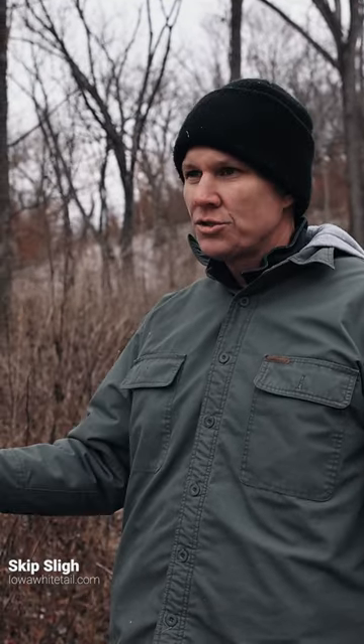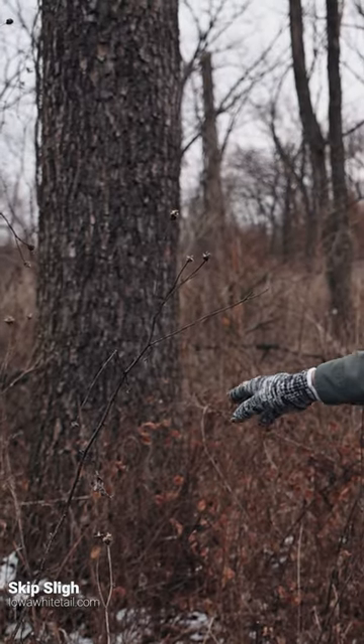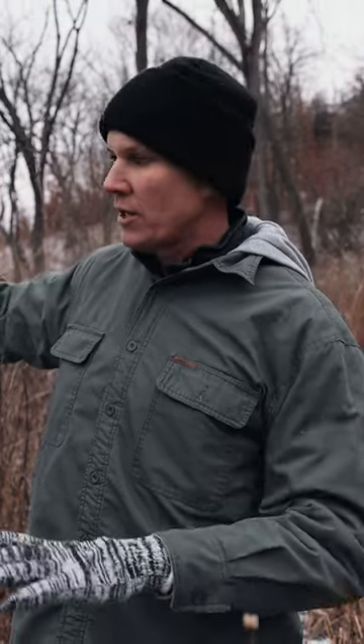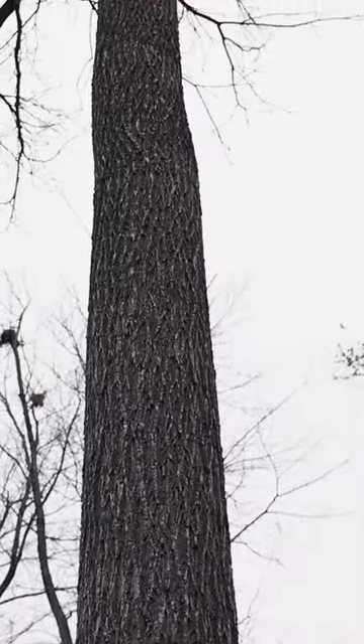We're out here today looking at some old timber stand improvement I did, and this is kind of a bottom area of my farm. I've got some veneer walnuts in here that I look at as a retirement account. There aren't ever a ton of veneer walnuts on any farm — they're actually pretty rare — but I manage these veneer walnuts where I take the junk away from the canopies and let them flourish, and then I'll cut all the vines off of them.